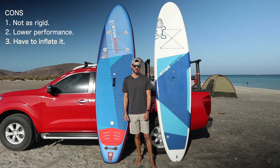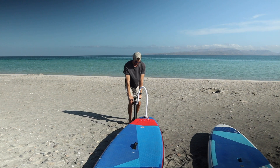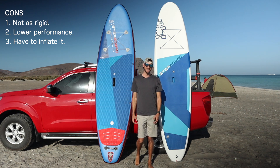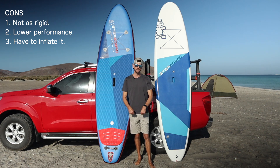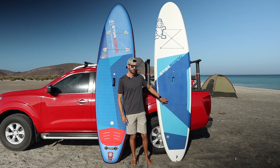The biggest downer with an inflatable is you need to pump it up every time you take it to the beach. For me it takes between five to eight minutes to fully pump up the board — by the end you're huffing and puffing a little, but it's kind of a good warm-up. You do take a moment to set your board up before you can hit the water.